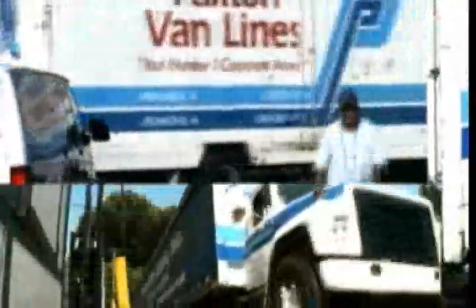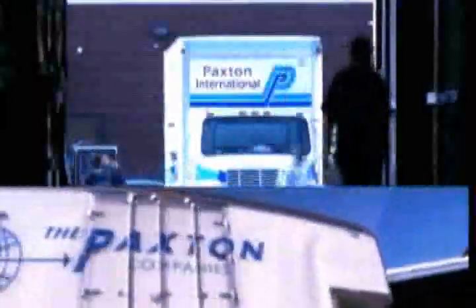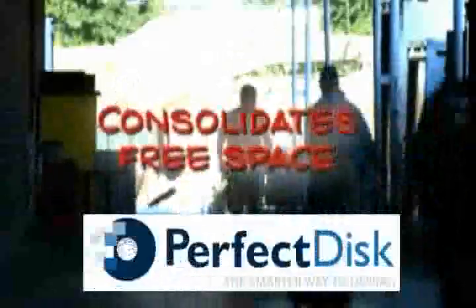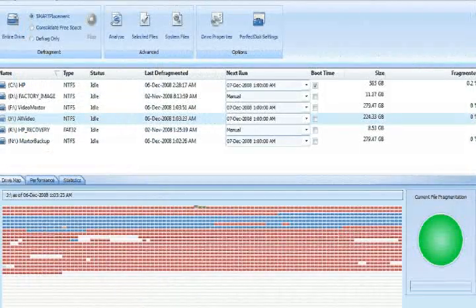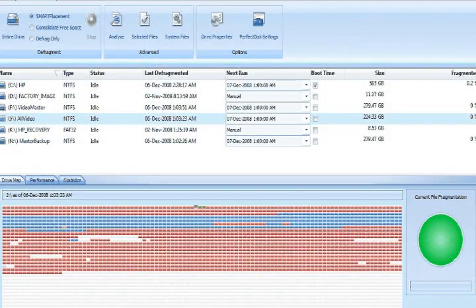Paxton chose Perfect Disk not only for its exclusive Stealth feature, but because it completely consolidates free space — something no other defragmenter does. It gives you the largest amount of contiguous free space, which ensures the next file that gets written is not going to be subject to as much fragmentation as it would have been without that large free space.